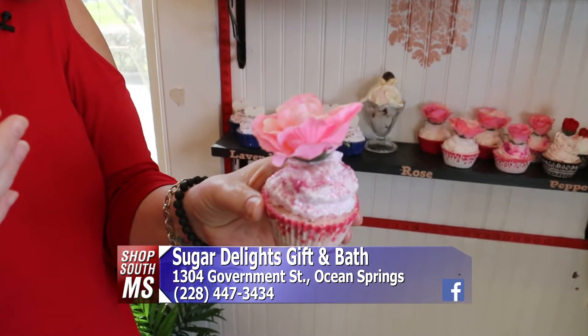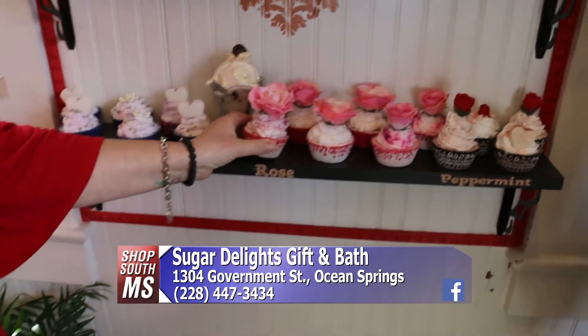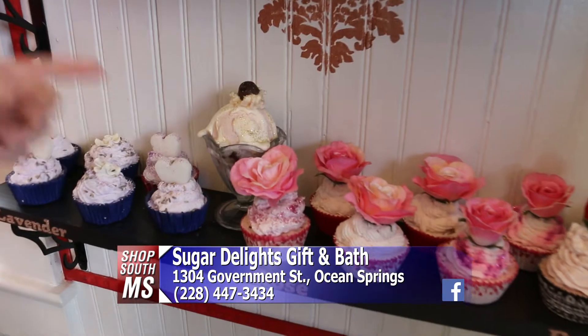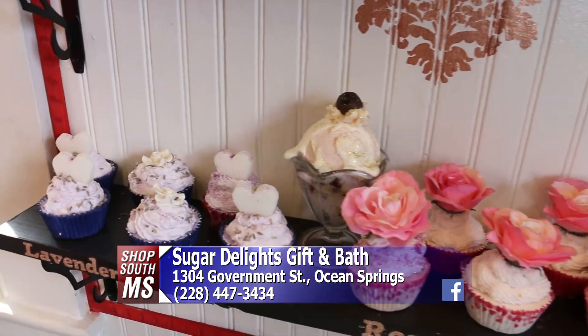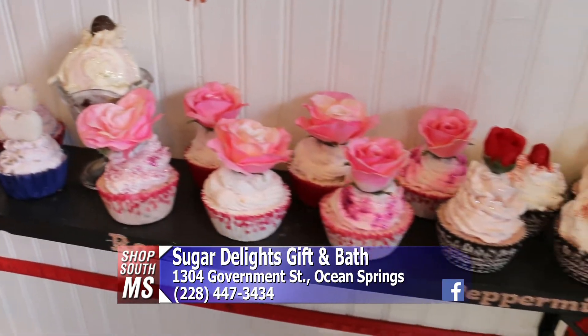Our frosting is a foaming soap, so you can use the soap while you're bathing as well and it gives you a little bit of a bubble bath. That is cool. And I like the sundae version. We do sundaes, and we actually have birthday parties as well where kids can come in and build their own cupcake bath bomb or sundaes.